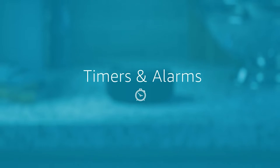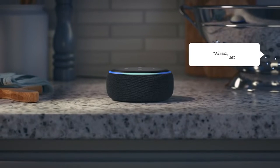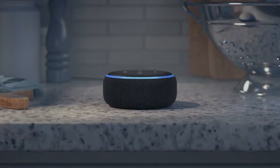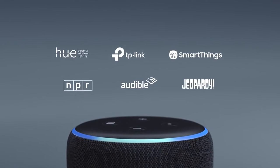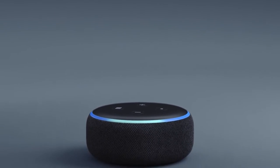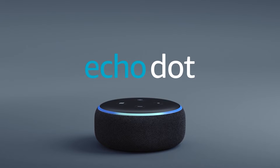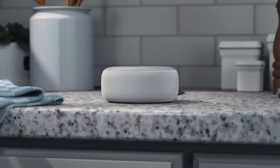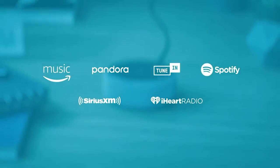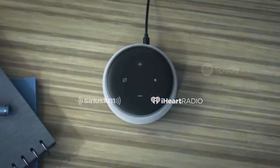Control your smart home with your voice. Use compatible connected devices to turn on lights, change thermostats, lock doors, and more. Make routines for beginning and ending your day. There are several privacy options, including a mic off button. Call people who have the Alexa app or an Echo device. With a connected Echo device, you can instantly check in on other rooms in your house, or make an announcement to all of them.